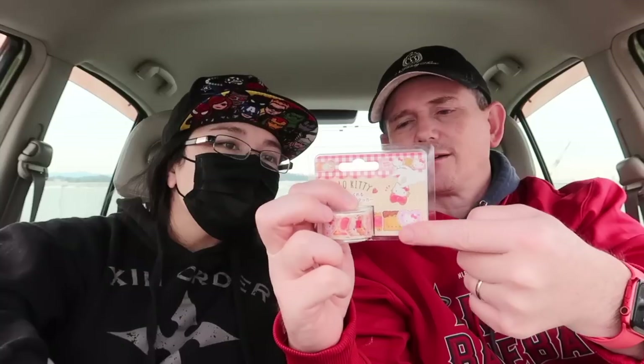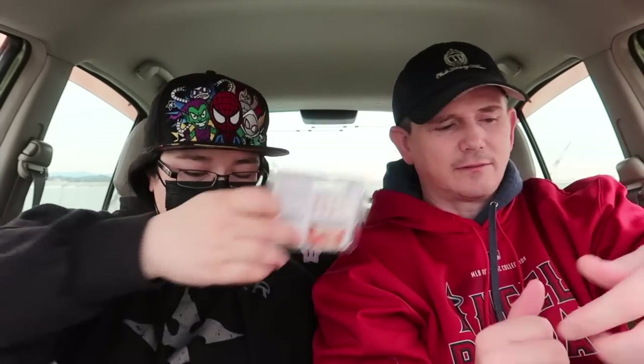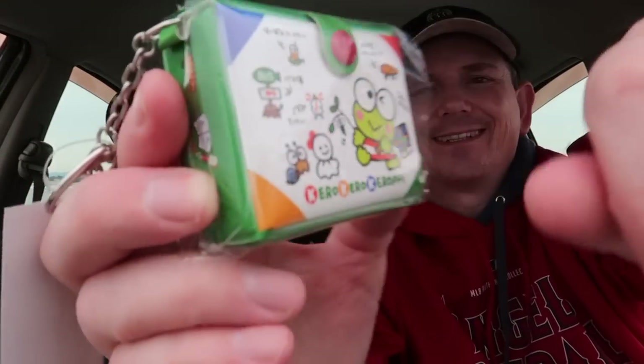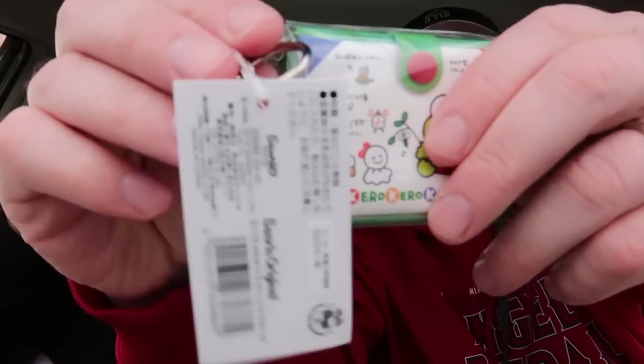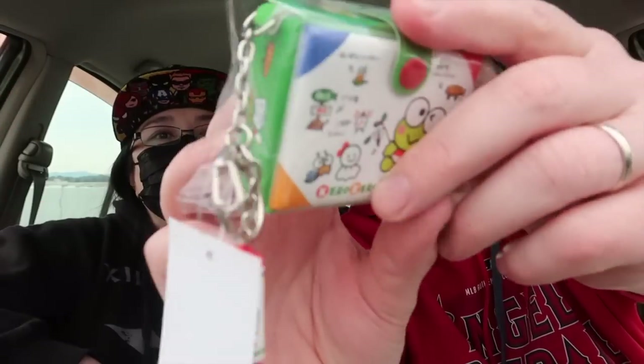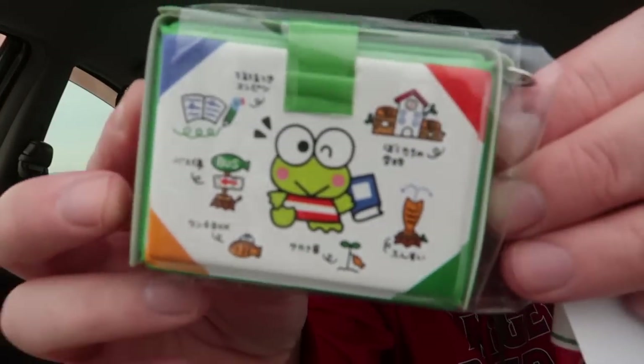Looking at this right here — maybe it's all connected? I'm going to have to open it and find out. Next — Keroppi! Kro-kro-kro-Keroppi! Cute little froggy. It's like a keychain and inside has a little coloring set with crayons and a coloring book. That's cute. You know how much that is? This is $5.50 plus tax.